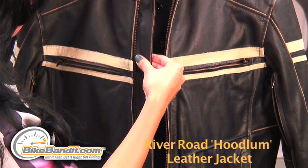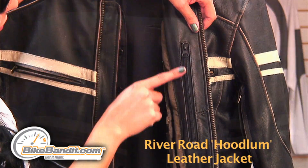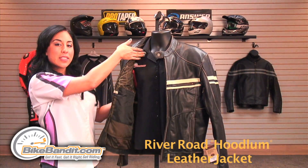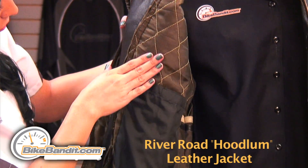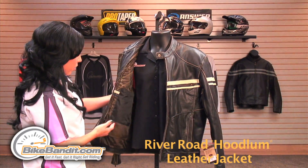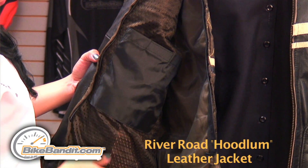Now as we get inside the jacket, there's a snap closure for the collar. There's also a wind flap blocking out all elements from getting through the zipper. On your left is a vertical placket pocket that allows easy access for important contents.